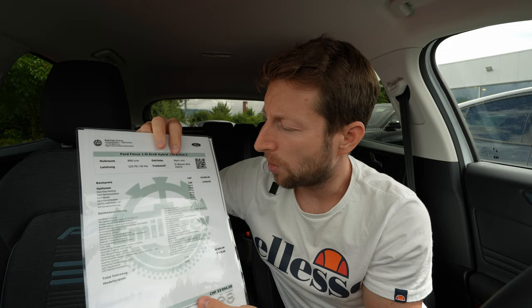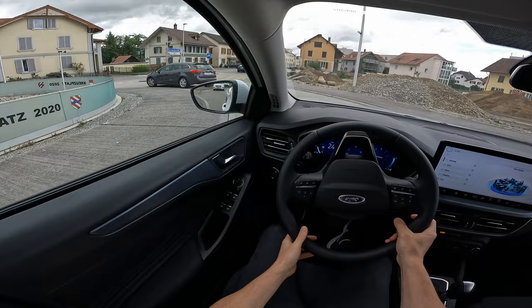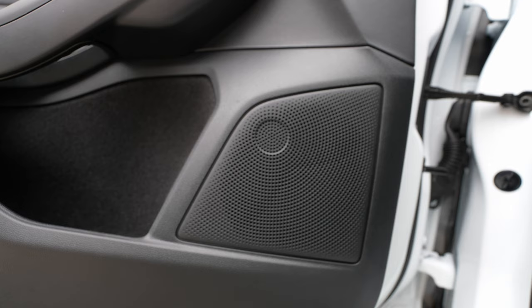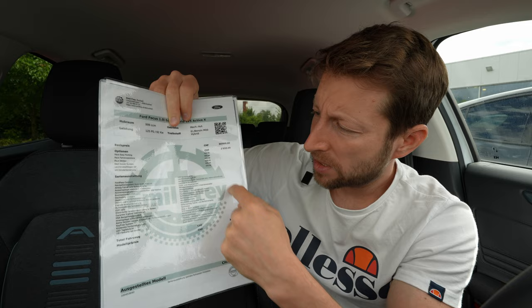The options include: pack entry parking plus at 300 francs, driving assistance system at 800 francs (I'll explain that in the test drive video), the winter package, the Bang & Olufsen sound system at 500 francs, 18-inch wheels at 400 francs, and a uni-color option at 350 francs extra. To read the other options that come standard, you can pause the video.